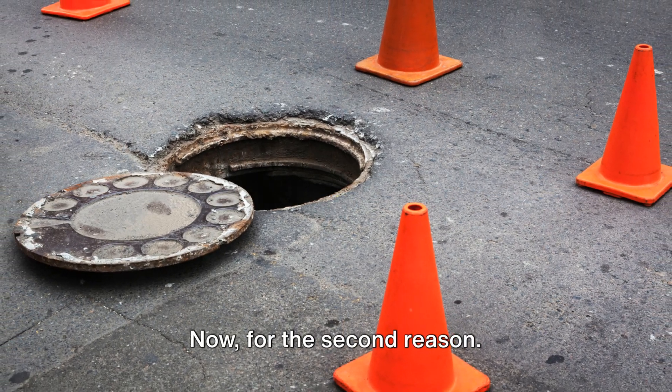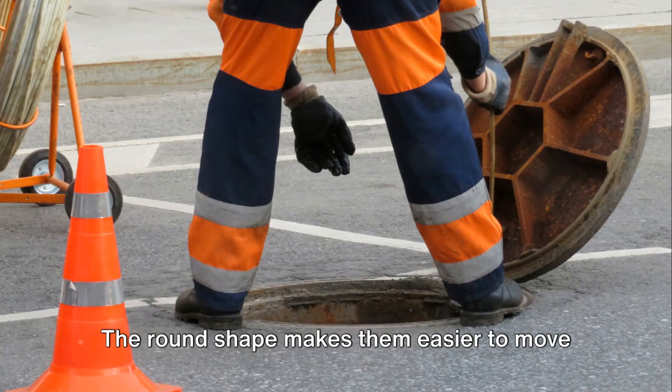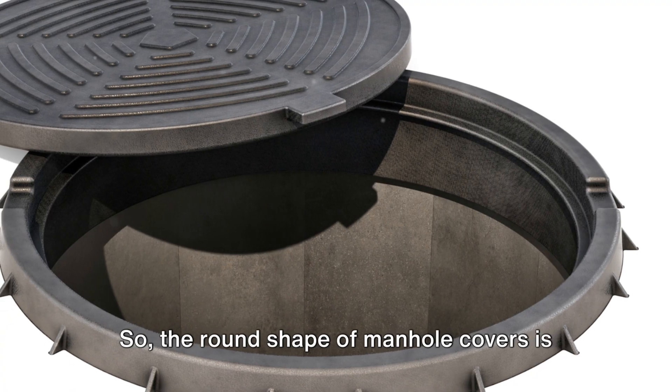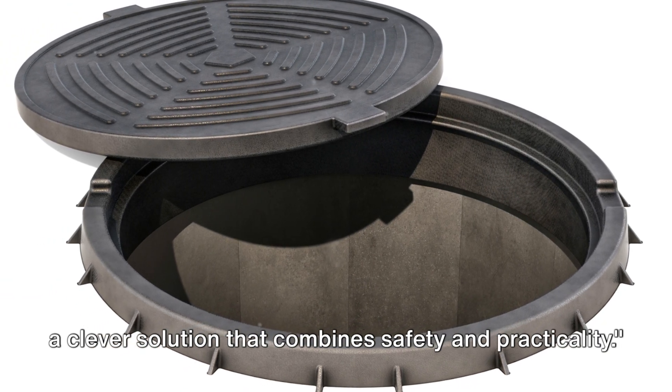Manhole covers are heavy, often weighing over a hundred pounds. The round shape makes them easier to move by simply rolling them along the ground, reducing the strain on workers. The round shape of manhole covers is a clever solution that combines safety and practicality.